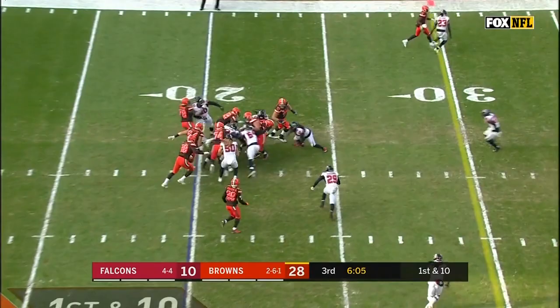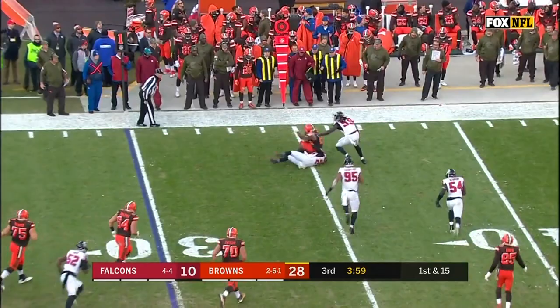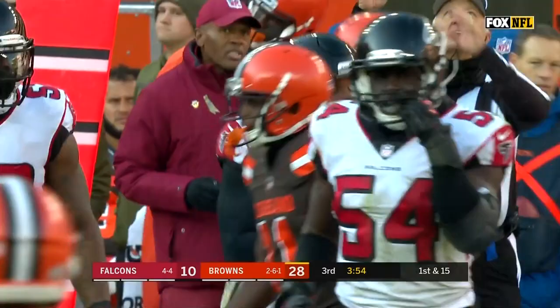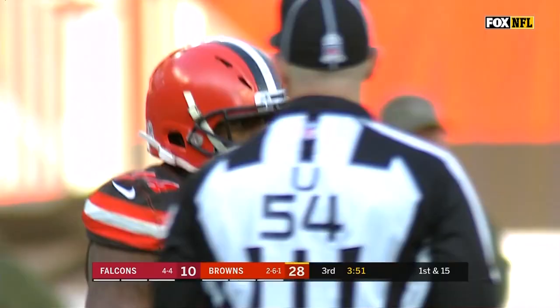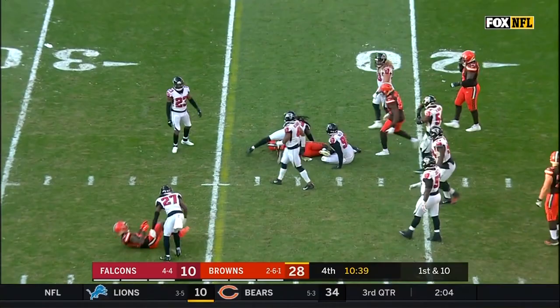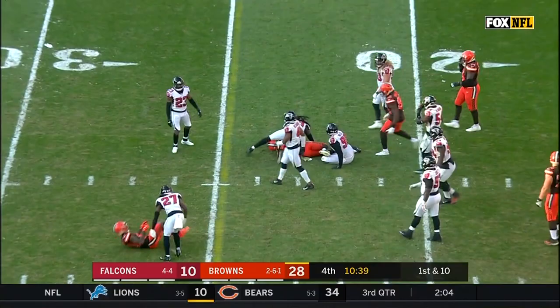Here's Chubb, right — 92 yards on his last touch. Pass is caught by Chubb. Nick Chubb out to the 37-yard line. He had a 92-yard touchdown run earlier in this quarter. Three touchdown passes for Mayfield. Eight more yards for Chubb.